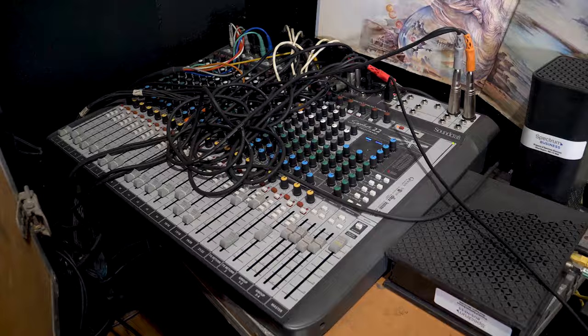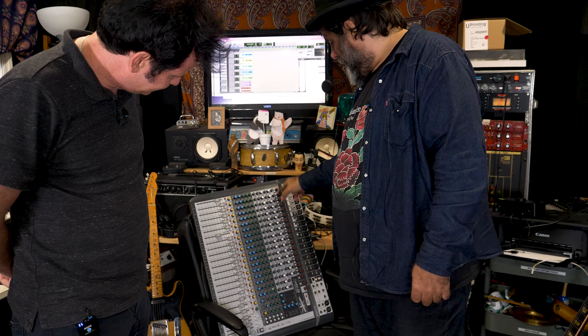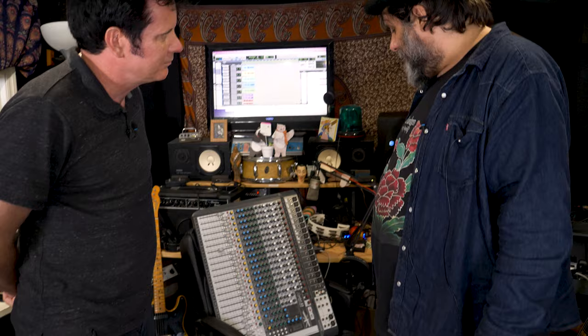It has Lexicon reverbs and DBX compressors in it. You can also use it for analog mixing and analog summing. It's got everything. It's not the arrow, it's the Indian — this is not a very glamorous piece of equipment, but it sounds amazing and it's centered by universe, basically.